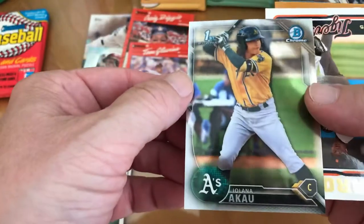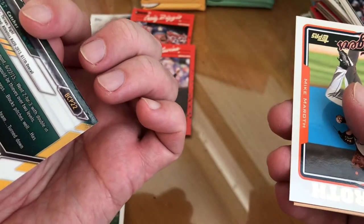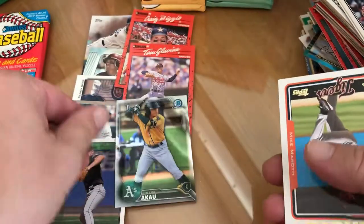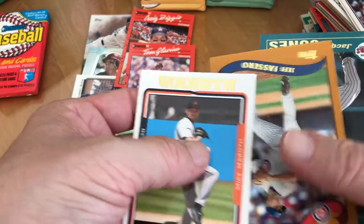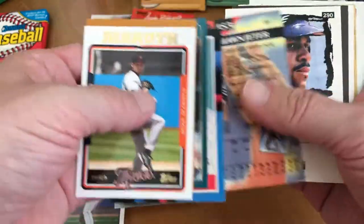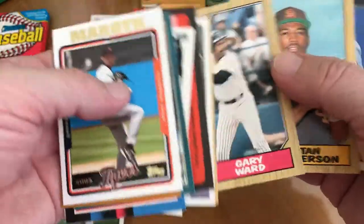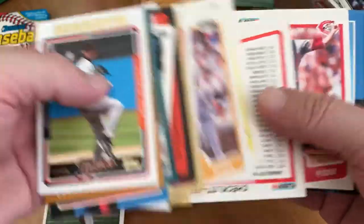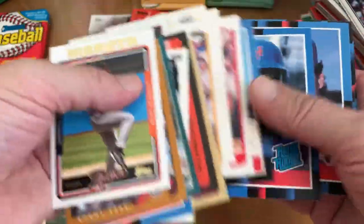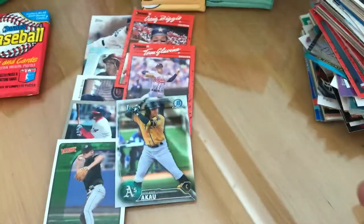Jonathan Sanchez, first Bowman Chrome — not sure who that is, 2016. That's Bowman Chrome, so that's something to find in here even if it's just a common. Kevin Elster. Now this one is not nearly as good. Good old Fairfield — hoping I'd get something decent.